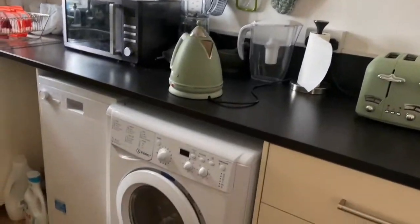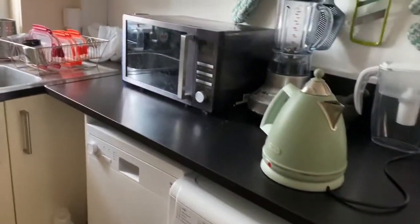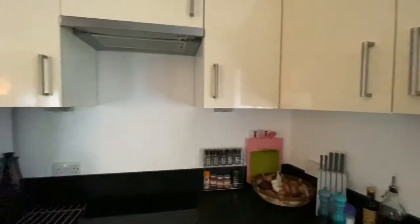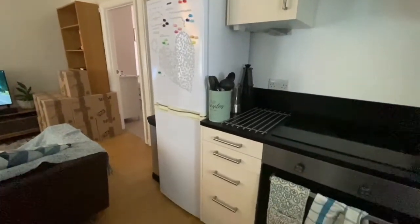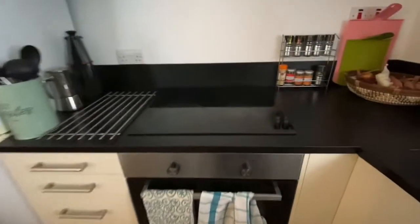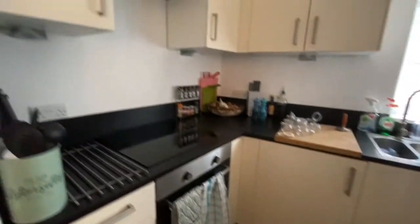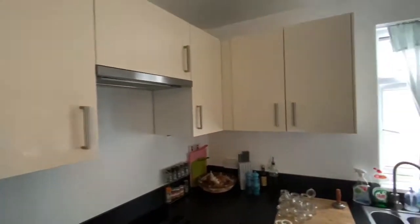There's a washing machine, dishwasher, a Worcester combination boiler, a large fridge freezer, I believe it's an induction hob and electric oven, and a decent amount of storage.